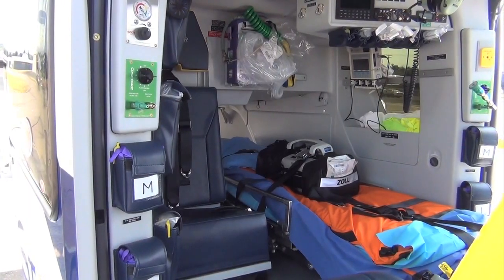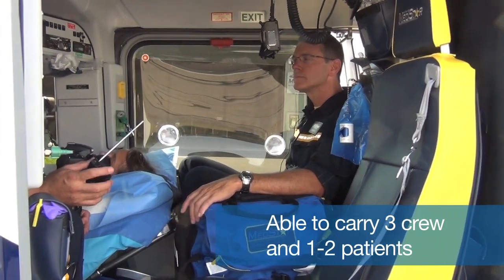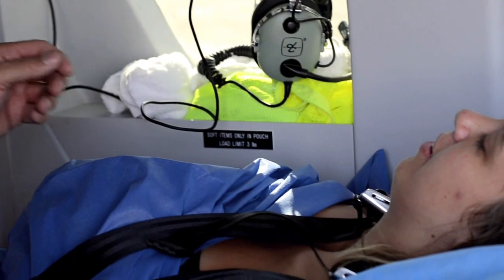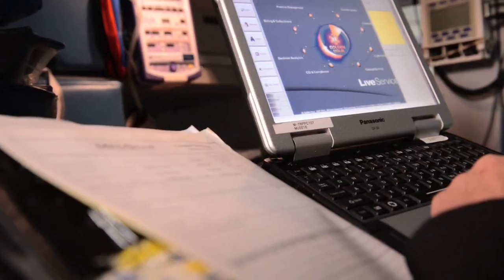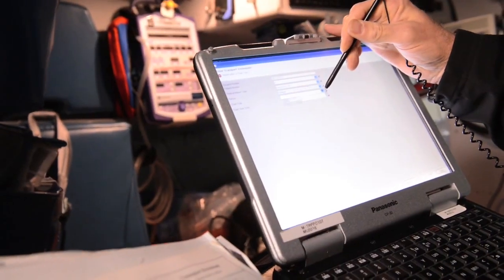It has one of the largest interiors for patient care of its size. With a patient loaded, we have a flight nurse sitting next to the patient and the respiratory therapist behind the patient. We are able to manage the patient's airway and take care of the patient for IVs and checking vital signs. It's an air-conditioned aircraft and obviously a heated aircraft for winter time.